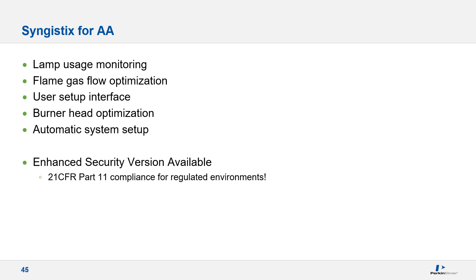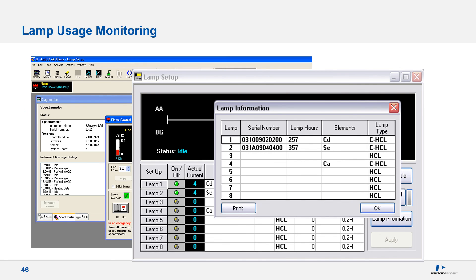Additional features provided with Syngistics software include lamp usage monitoring, gas flow and burner head optimizations, and rapid system setup through workspaces. There is now a programmable chip in each lamp that records total operating time, replacing the meter used on previous lamp designs. This allows a lamp to be easily used on multiple instruments since the information resides with the lamp itself. This information is highly beneficial as it allows a customer to evaluate long-term lamp performance by comparing time in use with the acquired energy number.